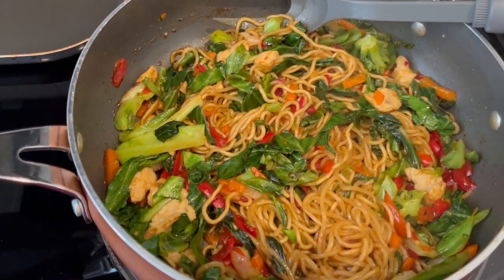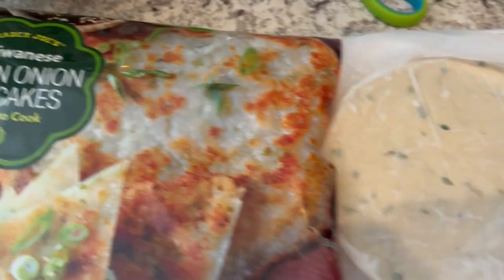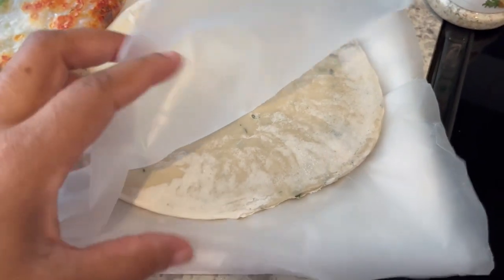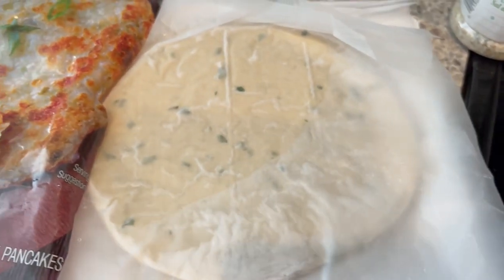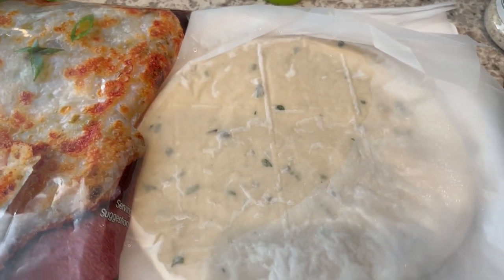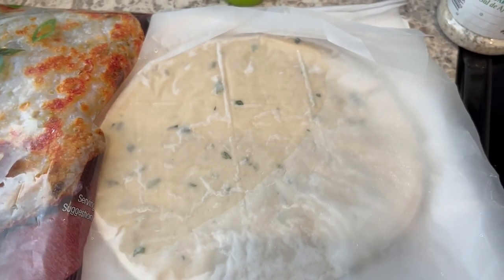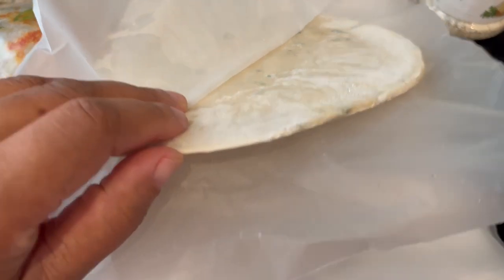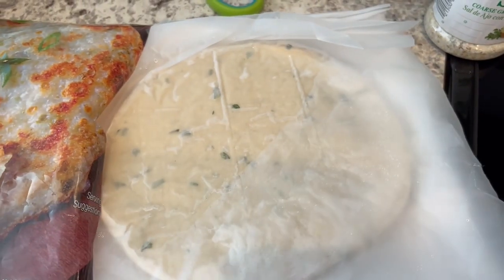So the lo mein is finished and I'm getting ready to start on these pancakes. I just opened them and wanted to show you all what they look like, because I was not expecting that. There are a lot of calories in here — I think there's like 350 calories — and the box says you can eat them alone or as a meal. I don't know if these are going to puff up or not, but we'll see.